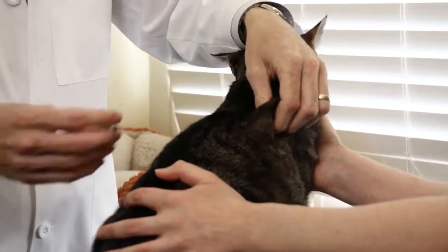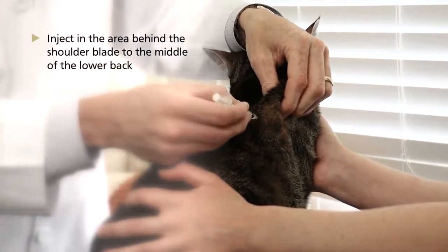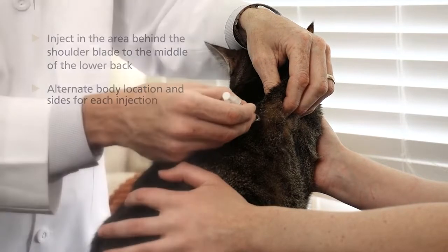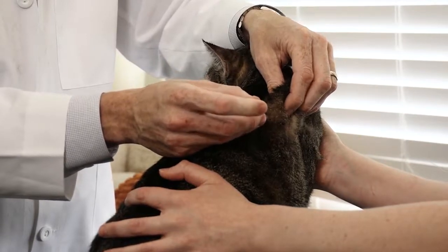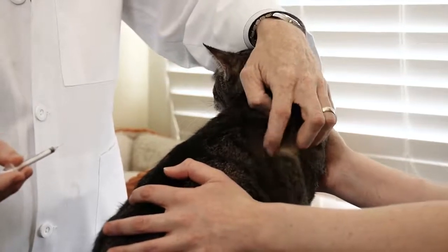First, pinch up a little bit of skin along the side of your cat's body, in the area from behind the shoulder blade to the middle of the lower back. You'll want to alternate body location sides each time you inject. Then introduce the needle at a slight angle to its full length. Depress the plunger and deliver the insulin under the skin, and then withdraw. Once you're done, be sure to store the insulin upright, not lying on its side. Make sure you protect the vial from heat and light. You may find it useful to store the caninsulin in the refrigerator.